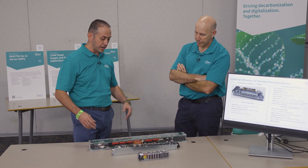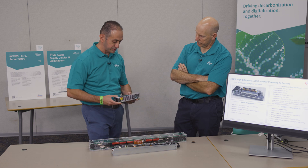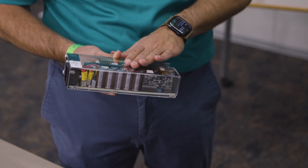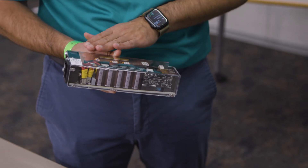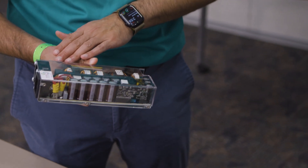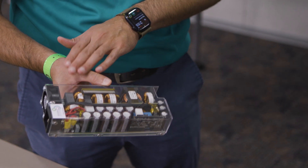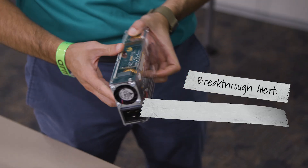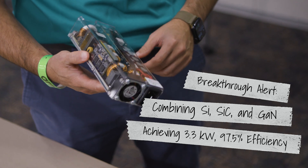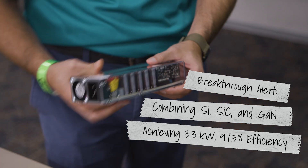These are different form factors. The first one we call the MCRPS — modular common redundant power supply — at 3.3 kilowatts. It's really state-of-the-art power density and efficiency at 97.5%. We position three technologies from Infineon — silicon carbide, gallium nitride, and silicon — to capture the best figures of merit in efficiency and power density.